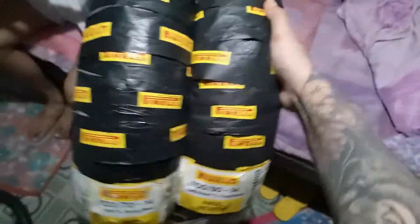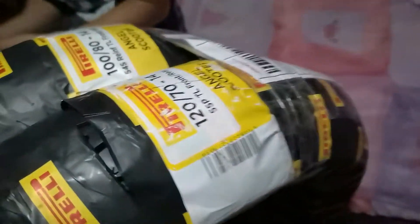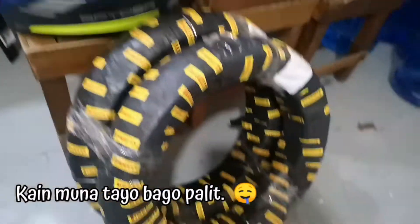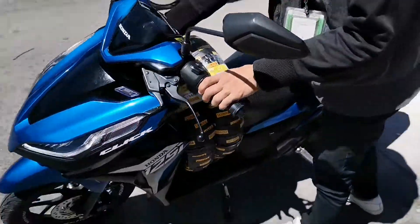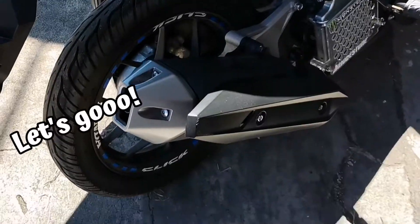So, ito na yung tires. Parang malaki siya for Honda Click 125, pero kasyang-kasya siya. At first, akala ko wala yung sealant, pero nasa loob pala siya ng packaging, sa gitna ng gulong. Napakahalagang i-check niyo, especially for Shopee orders — make sure hindi niyo pa na-click yung 'order received' kasi kapag nagawa na niyo, di na kayo makakakuha ng refund. And if ever damaged yung item or missing yung order, okay?